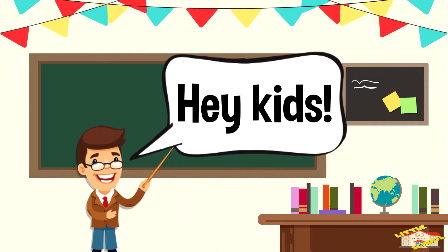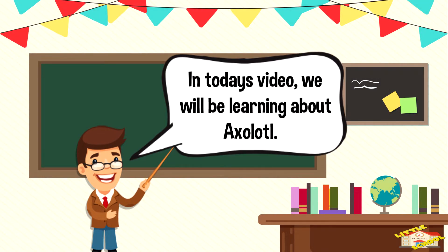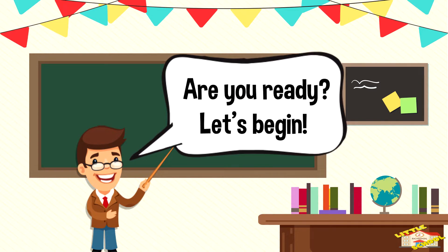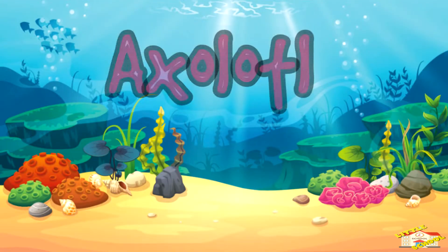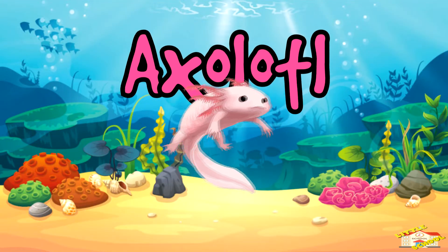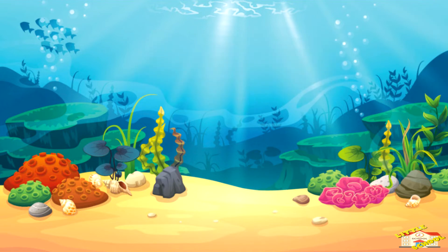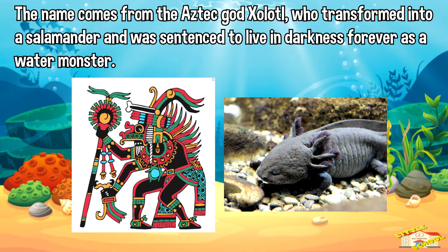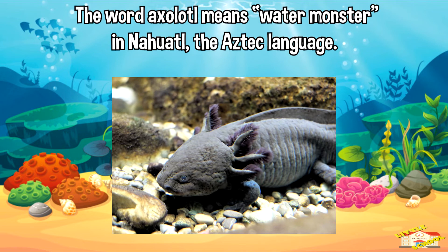Hey kids, in today's video we'll be learning about axolotls. Are you ready? Let's begin. The axolotl is a kind of salamander found only in Mexico City, Mexico. The name comes from the Aztec god Xolotl, who transformed into a salamander and was sentenced to live in darkness forever as a water monster.